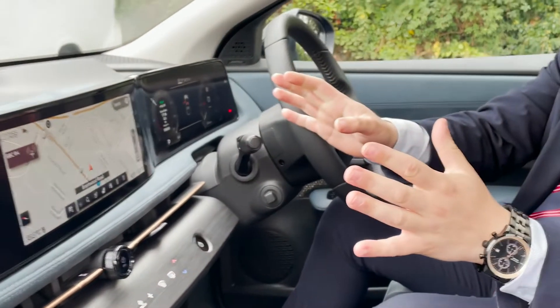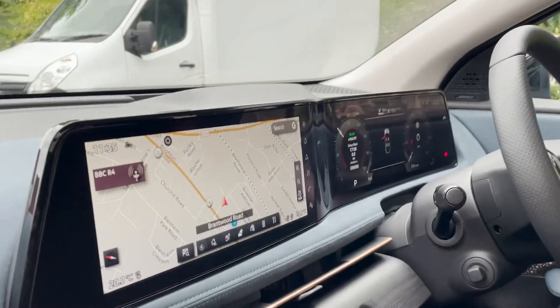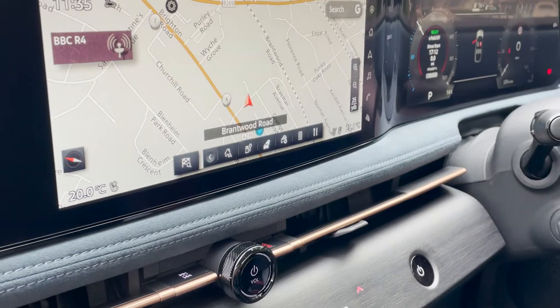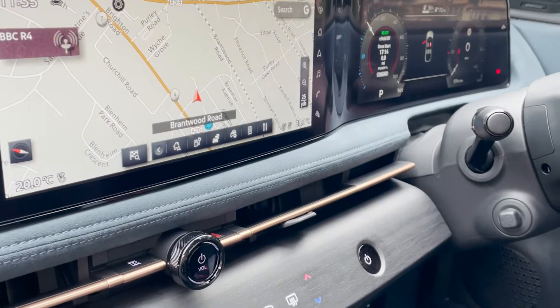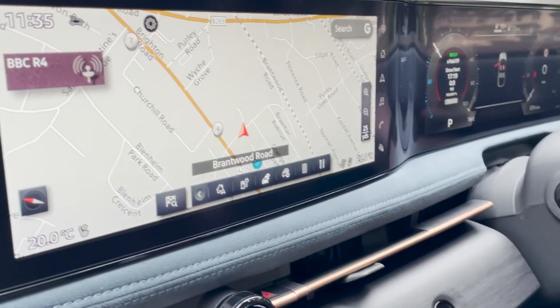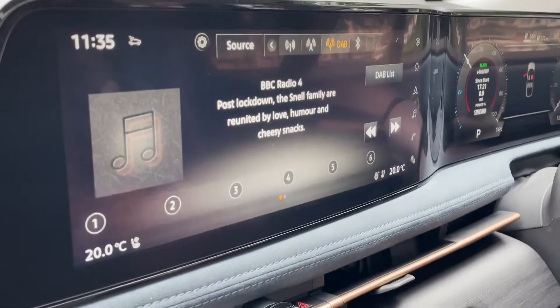As you move up onto the screen here, you can see the infotainment system where you've got access to your Apple CarPlay, Android Auto, Bluetooth functionality, and also exclusive to Nissan, Alexa as well. You can see the sat nav on the screen with all the hotpoints to switch between, and you can also access your radio from here as well.